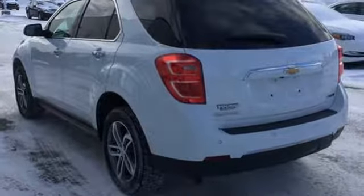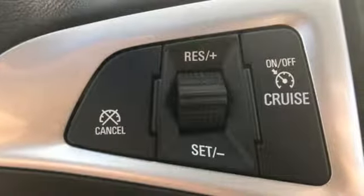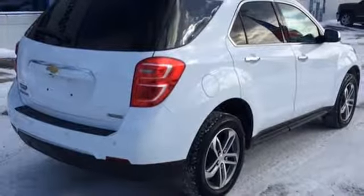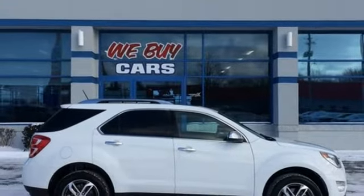Inline four-cylinder engine, front heated leather bucket seats, integrated navigation system with voice activation, rear parking sensors, driver memory seats, Wi-Fi hotspot, streaming audio, express open and close sliding and tilting sunroof, remote engine start and power heated mirrors.